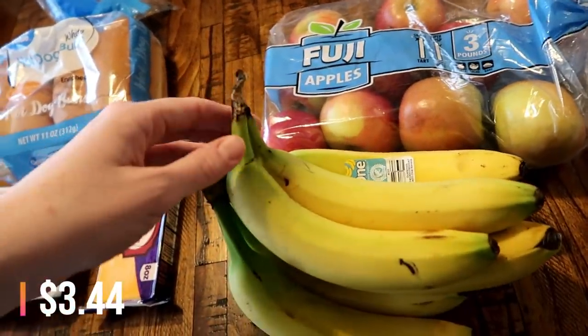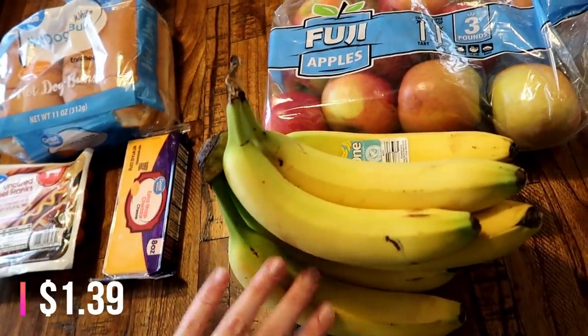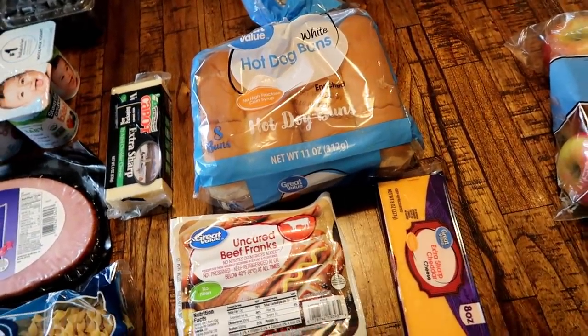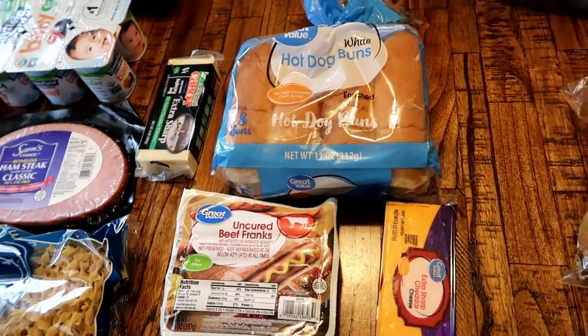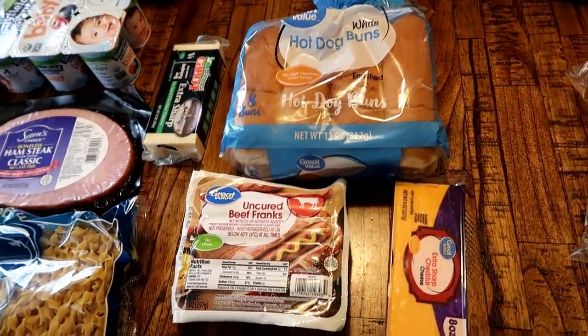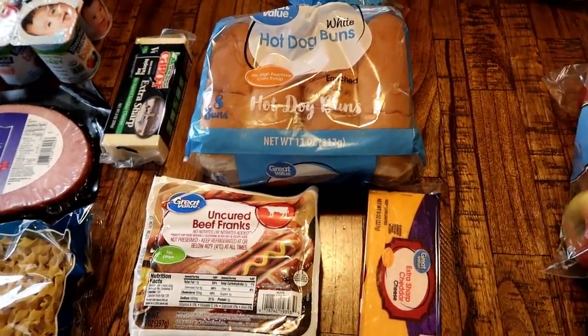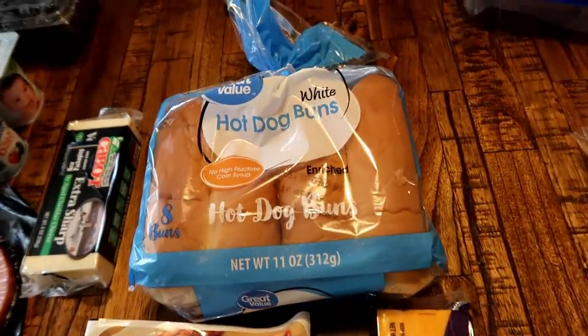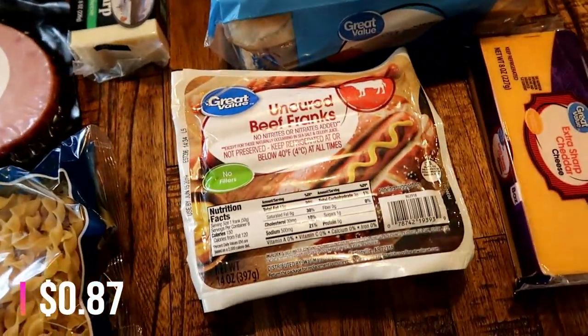I also needed some more apples — the babies and Connor and everybody loves apples and we just go through them pretty quick. Got some bananas too. Over here I got some stuff to make hot dogs. We're supposed to have a little nicer weather later in the week, so we thought it might be fun to grill something. Matt and Connor both requested hot dogs.